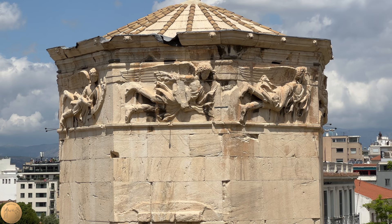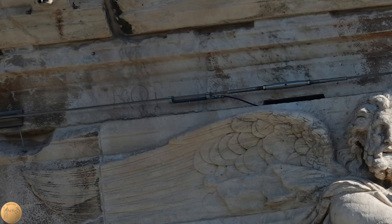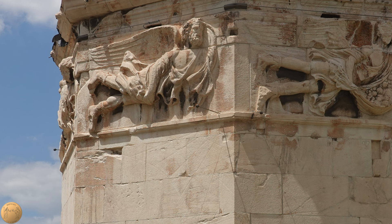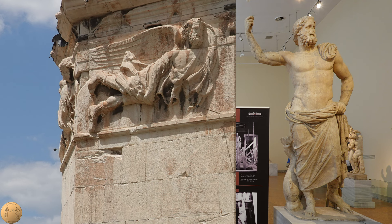The names of the winds are carved, barely visible, above each of the figures. Unlike many of the other ancient sculptures in Athens, these are still in their original position on the tower. The winds are one of the elements that help us to date the building — they can be compared stylistically with other sculptures from the time period, such as the famous Poseidon of Milos, which is now in the National Archaeological Museum of Athens.